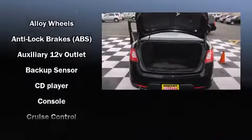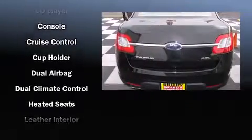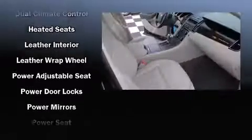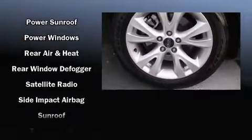Passenger security is always assured thanks to the various safety features such as head curtain airbags, front side impact airbags, traction control, a panic alarm, and four-wheel disc brakes with ABS. Brake assist technology provides extra pressure when applying the brakes.